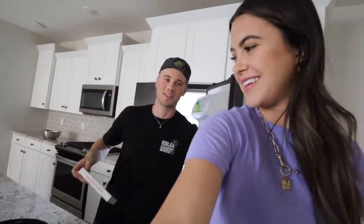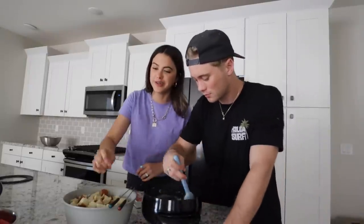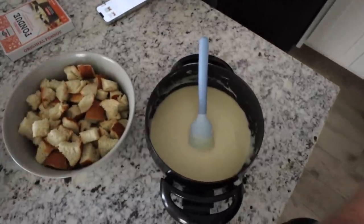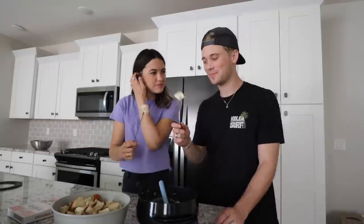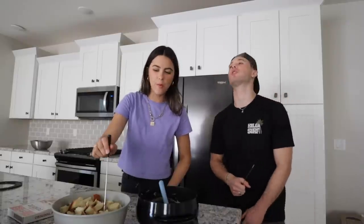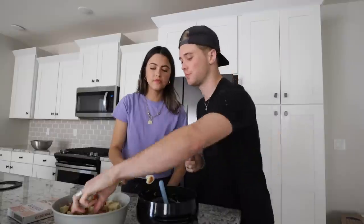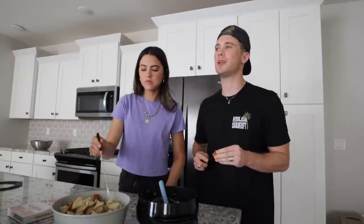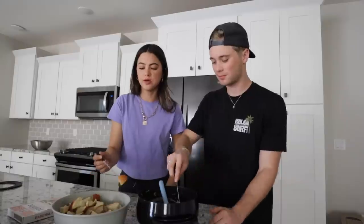Have you tried the fondue yet? I'm trying to tag this fondue brand — I want them to sponsor me. I just tried it and it was very good. This is about as special of a meal in the Johnson household as you're going to get. Okay, ready? Cheers! They get stuck together. Oh, it's so good. It is so good. The only way to eat it is with bread. Some people are like, oh you can do broccoli, you can do meat — I prefer just bread. I love bread. It's so good.